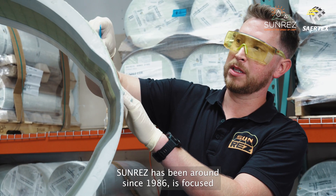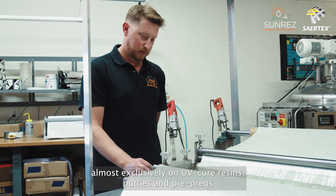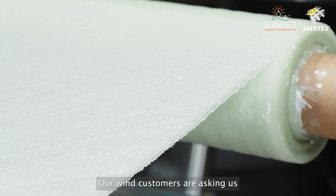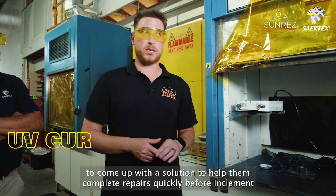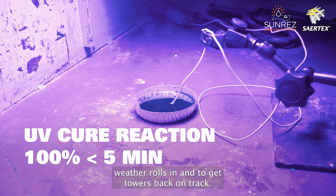SunRes has been around since 1986 and is focused almost exclusively on UV-Cure resins, putties, and pre-pregs. Our wind customers are asking us to come up with a solution to help them complete repairs quickly before inclement weather rolls in and to get towers back on track.